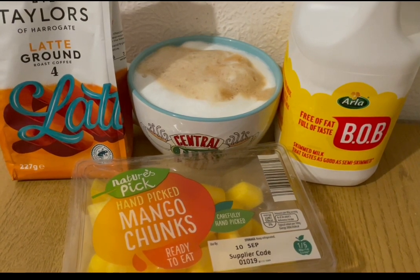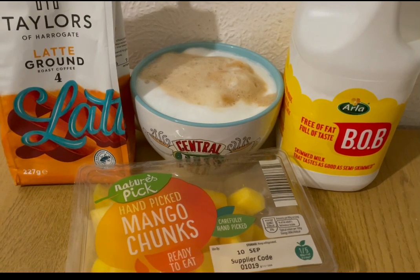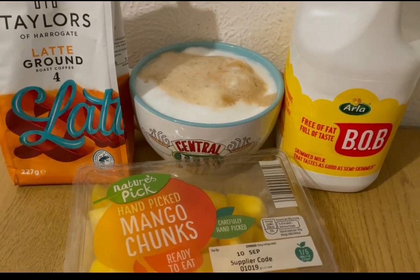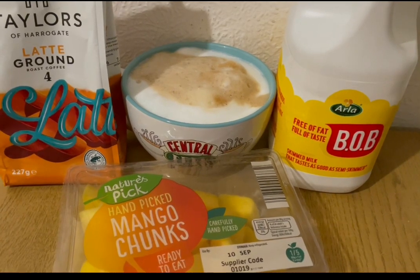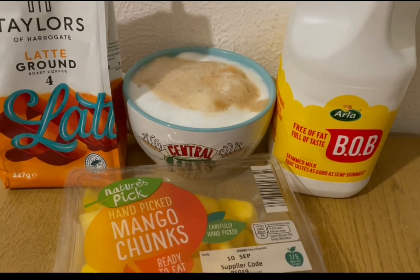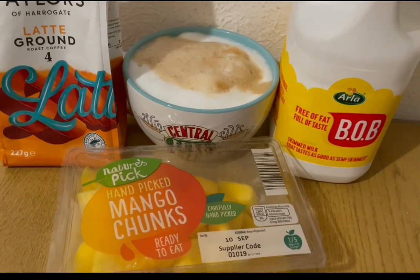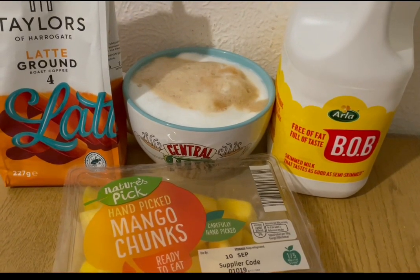Starting my morning with a really frothy latte for three points. I've got some of the Taylor's coffee for lattes, picked that up from Asda the other day — they've got an offer and it's a really nice coffee. I've got 245ml of the Isla Best of Both milk, which is three points, and I've got some mango there for zero points. So that is my coffee and mango for three points.